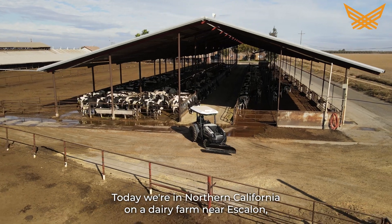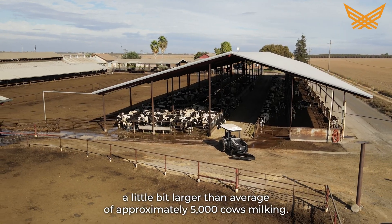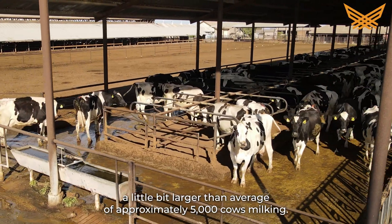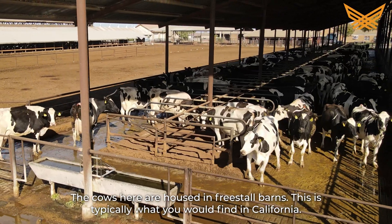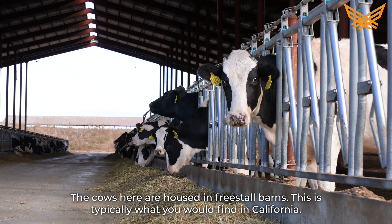Today we're in Northern California on a dairy farm near Escalon. A little bit larger than average with approximately 5,000 cows milking. The cows here are housed in freestyle barns. This is typically what you would find in California.